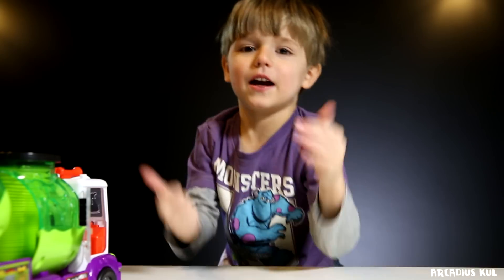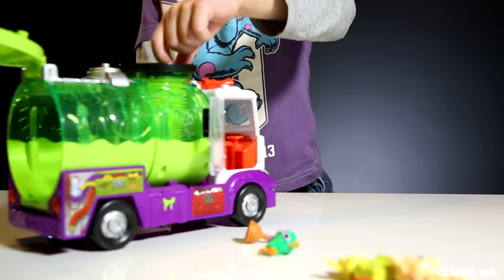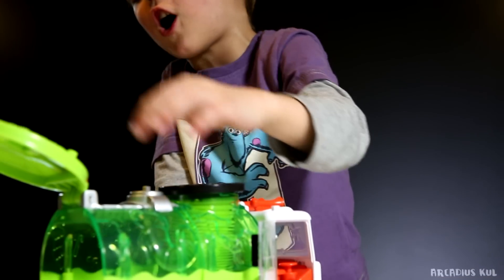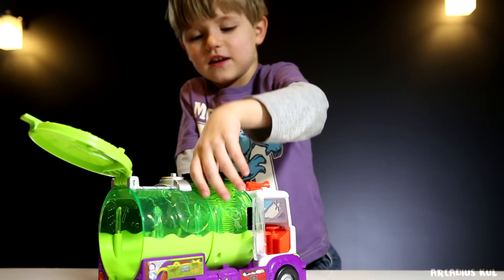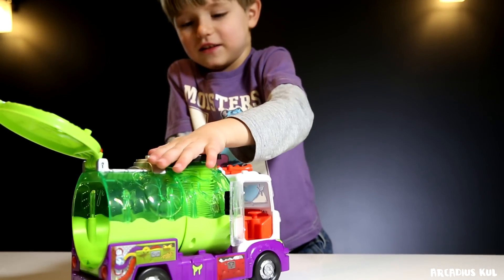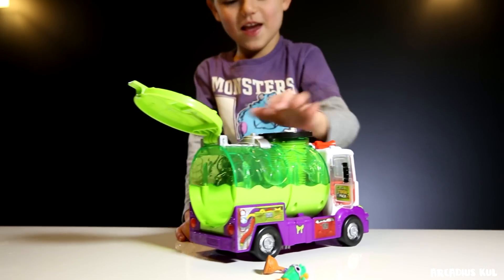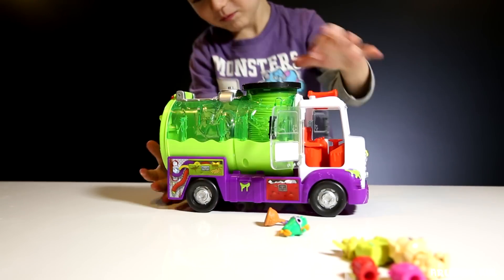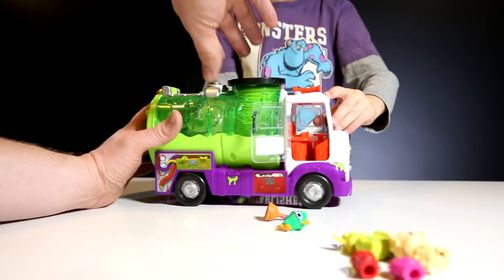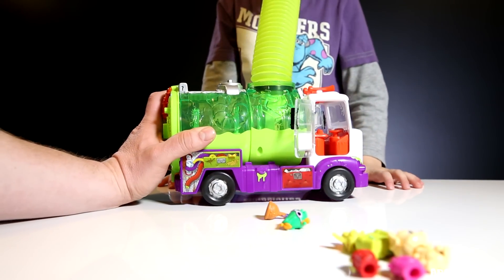Bye-bye! Thumbs up! Mommy, it's a very cute toy. I'm so happy — it is very cute. Can I play with this, Sammy? No. Why not? I want to. Are you too big to go there? I want to. What's going on?